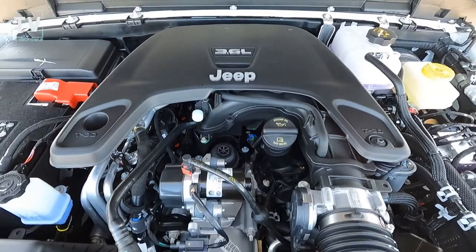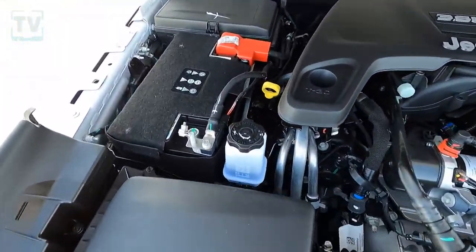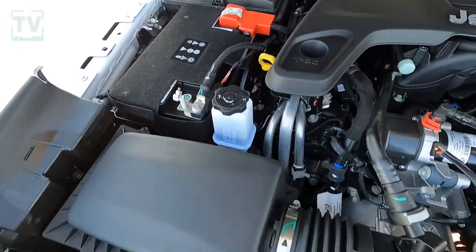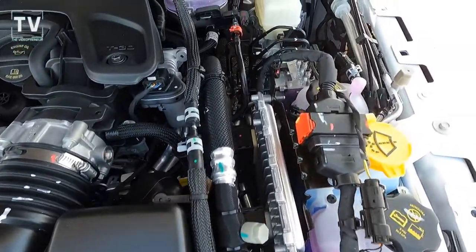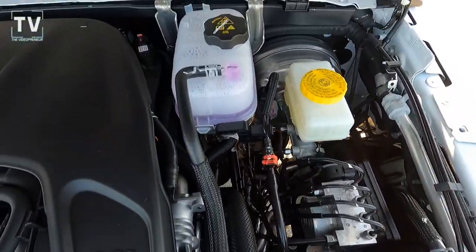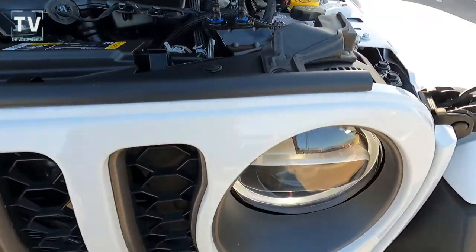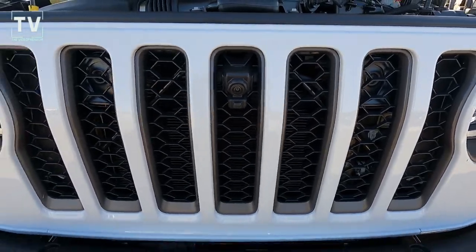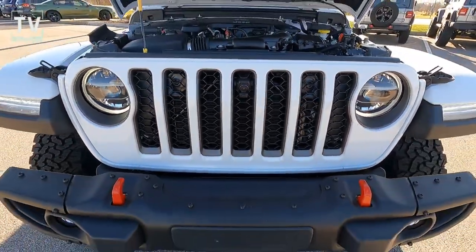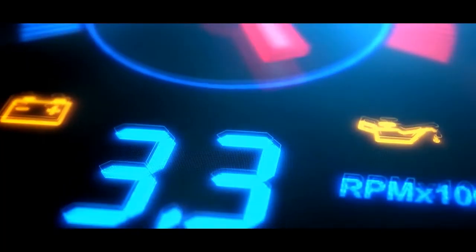Here's the engine — it's a 3.6-liter 24-valve e-torque engine with an eight-speed 850RE automatic transmission, giving you 19 city and 24 highway. Please like, subscribe, and comment on our video. Thanks again for watching, and as always, have a great day. There's those front tow hooks as well as the LED fog lights.